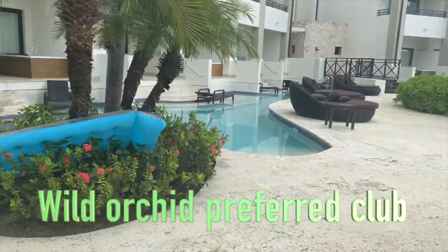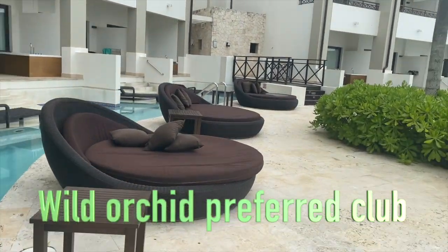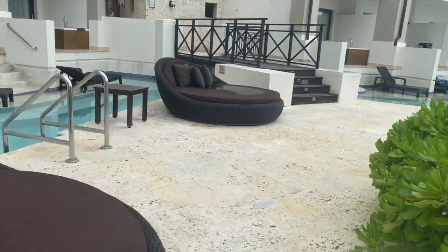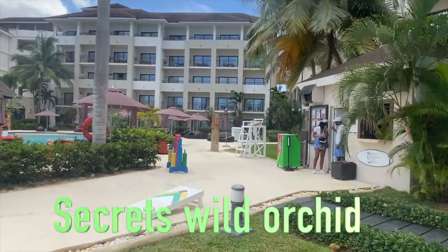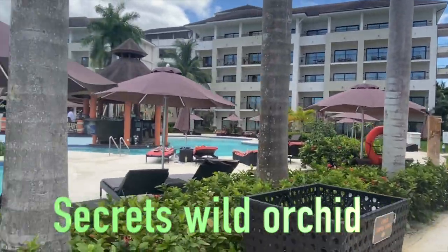I am not a Preferred Club member, but we had access to everywhere — COVID, I guess, kind of free for all. This is Secrets Wild Orchid, which is where we stayed. Each one of the buildings encloses a pool, and each area has a swim-up bar. Here's an up-close look of the pool area with lounge chairs, umbrellas, and so forth.